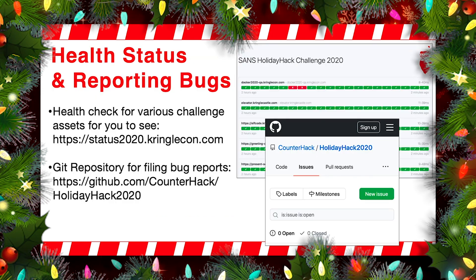And remember, there's hints — there's plenty of hints from the elves. Another thing that we added this year: health status, and then we've got a facility for reporting bugs. So if you go to status2020.kringlecon.com, you can see the health of various elements within the Holiday Hack Challenge universe, so that it'll give you an idea of what's up or, heaven forbid, if something comes down, you'll be able to see that with a red X.